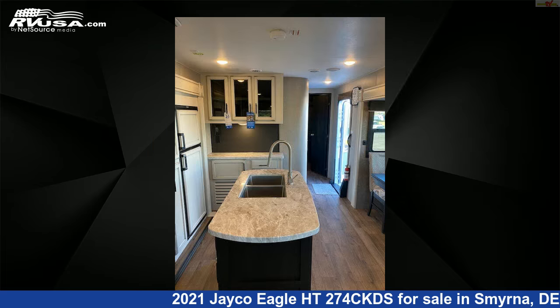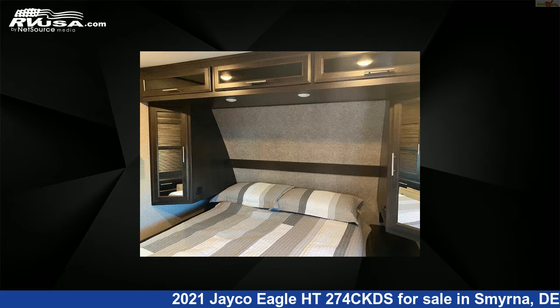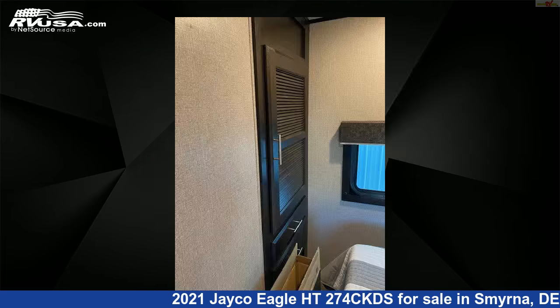The unloaded weight of this 2021 Jayco Eagle HT274 CKDS is 8,050 pounds. For more information and pricing on this unit, and to see all units available for sale by Delmarva RV Center in Smyrna, visit rvusa.com.